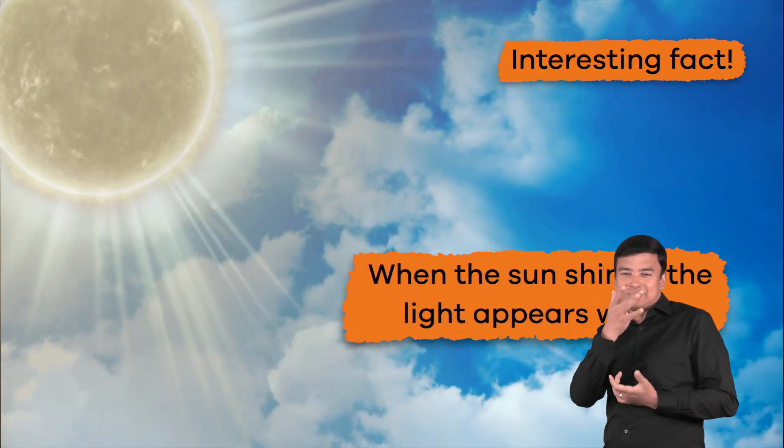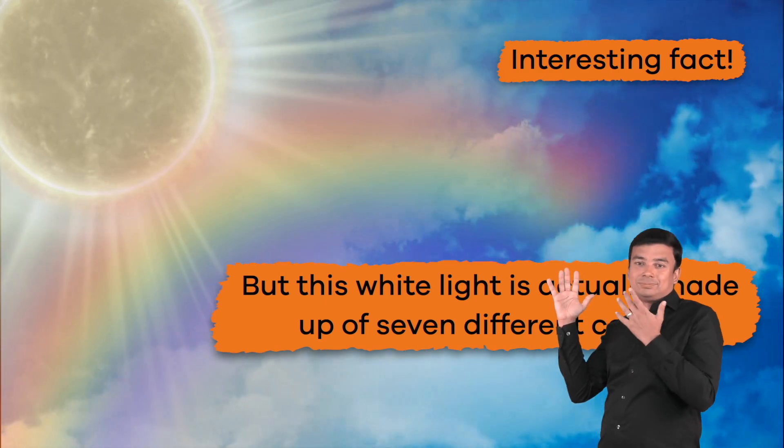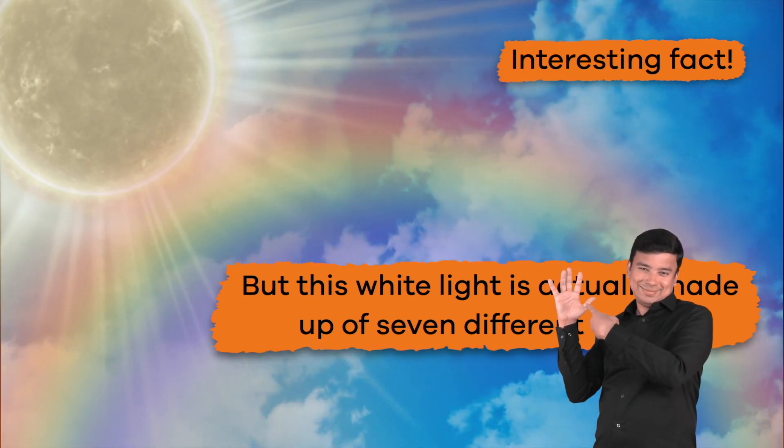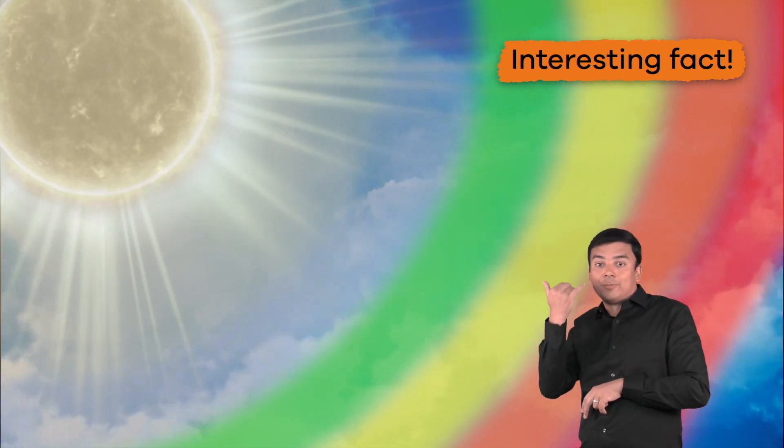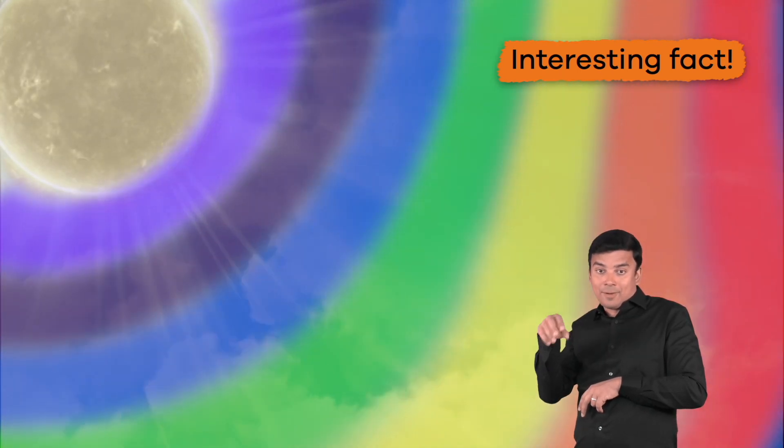Here is an interesting fact. When the sun shines, the light appears white. But this white light is actually made up of seven different colors: red, orange, yellow, green, blue, indigo, and violet.